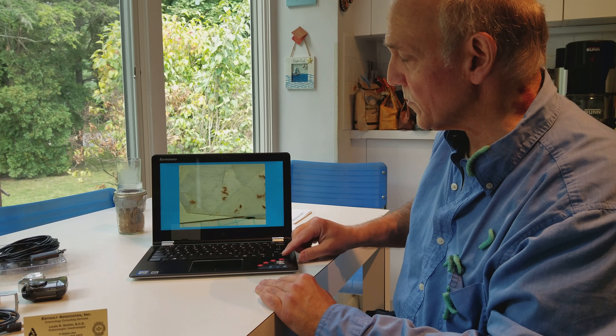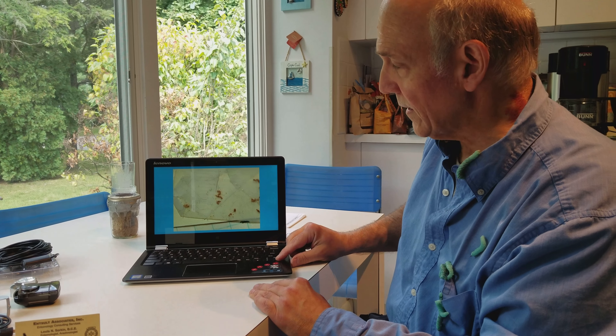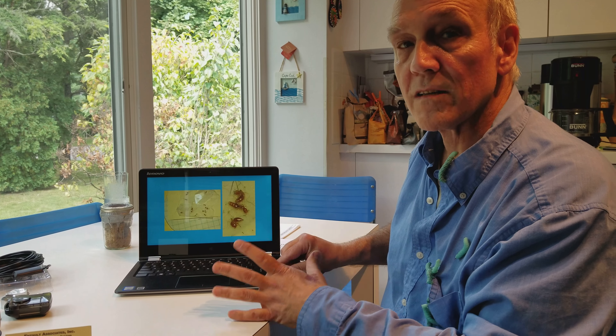We have some parasitic wasps on some of those insects, and at times the stings you get from them will look like bed bug bites, so you don't want to misidentify a bed bug infestation because you actually have wasp stings.